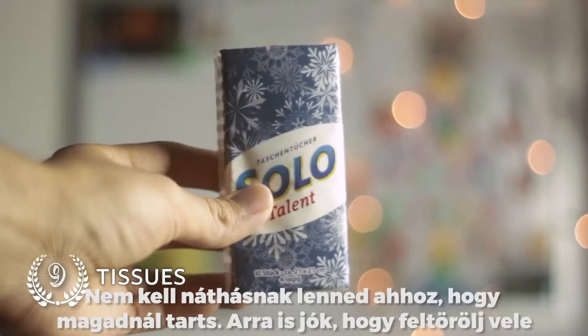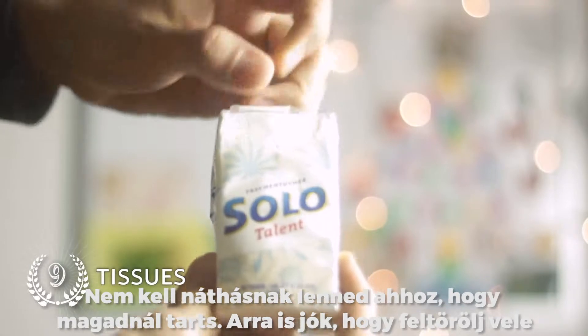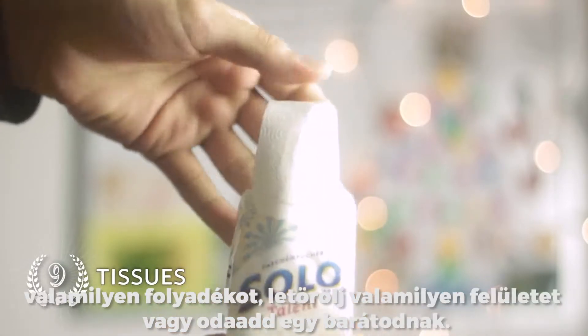Number 9: Tissues. You don't have to catch a cold to be in need of one of these. They are also good for soaking up spilled liquids, wiping down surfaces, or lending one to a friend.